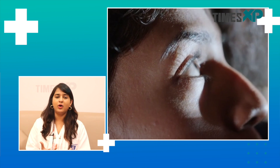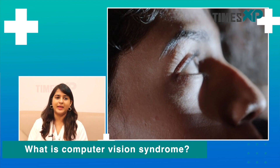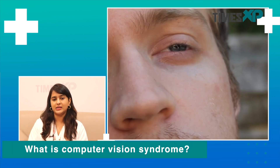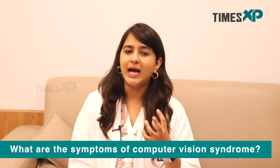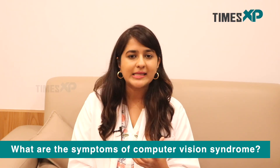The syndrome of symptoms that encompasses digital eye strain is called computer vision syndrome. This includes dryness, the eyes feel very tired, you feel a burning sensation from time to time, and you feel like closing your eyes. These symptoms are especially worse in low light or evening conditions compared to the morning or just when you wake up.